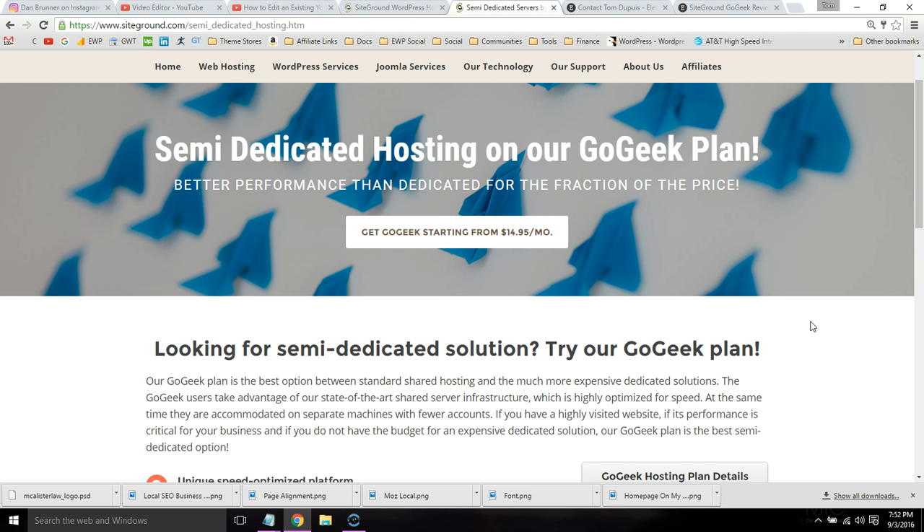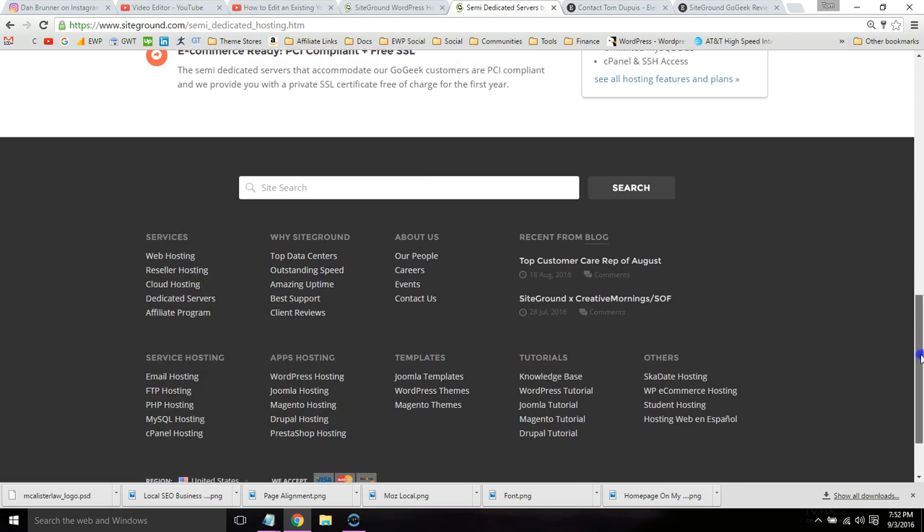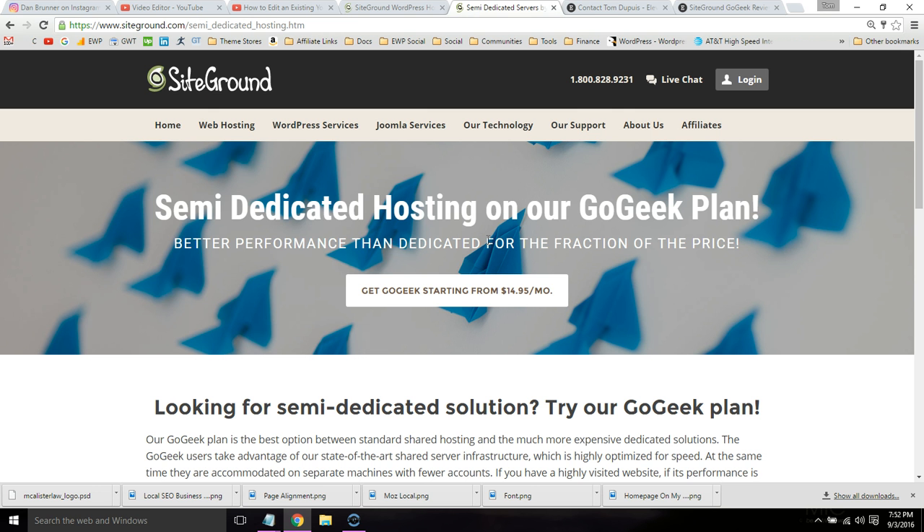If you decide to purchase a SiteGround plan, I've included an affiliate link in the comments section. It earns me a commission at no expense to you, and I would appreciate it — I have student loans to pay off. You don't have to use it, but I hope you found this video helpful in choosing your plan. If you still need help, leave me a comment and I'll be glad to answer your question.